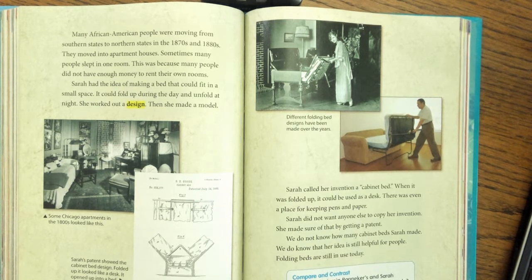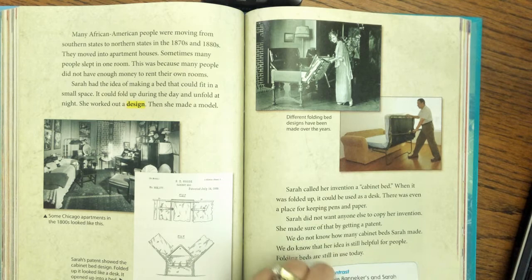Now let's compare and contrast. Think about this: how are Benjamin Banneker's and Sarah Good's inventions similar? Were they both helpful? How were they alike? How were they different? How did they help people?